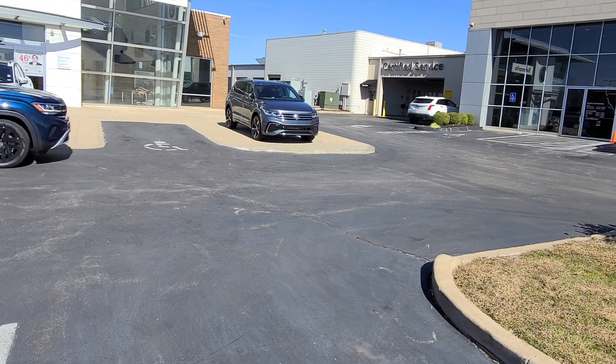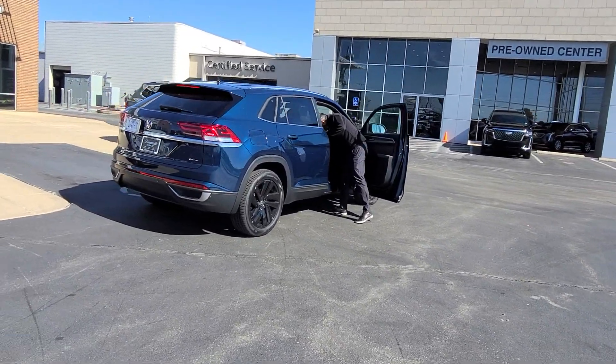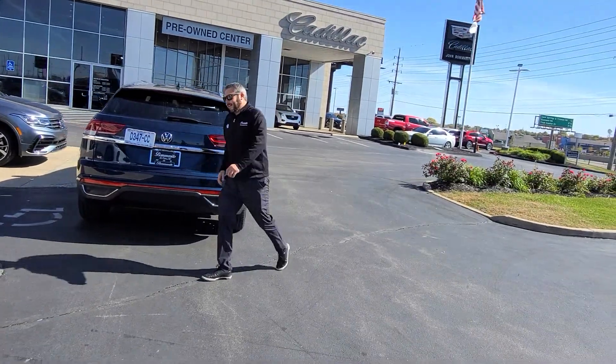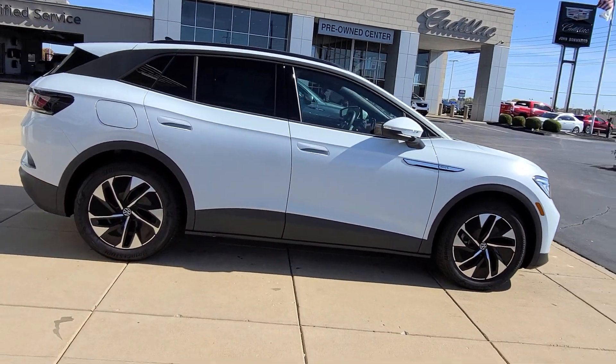Over here on this side, Tiguan SEL R-Line — that is available too. And then this is an ID4 2021, pre-owned — that is available.